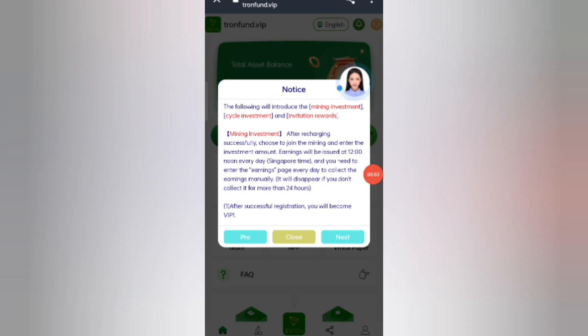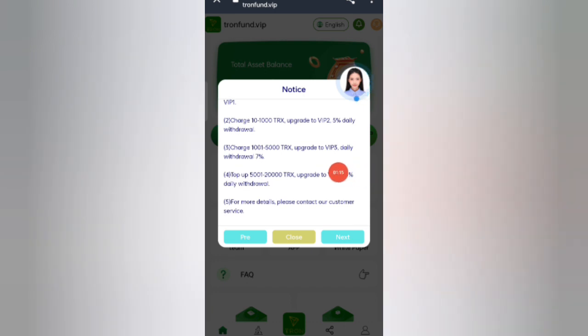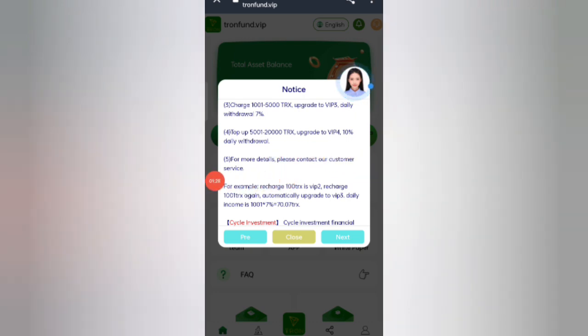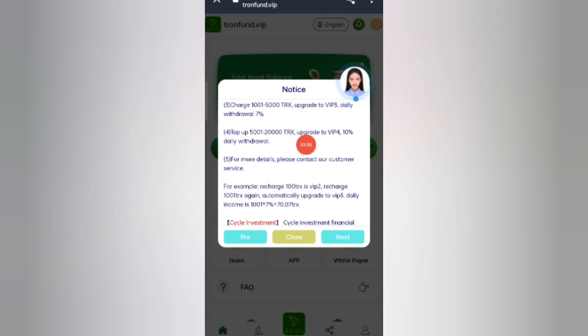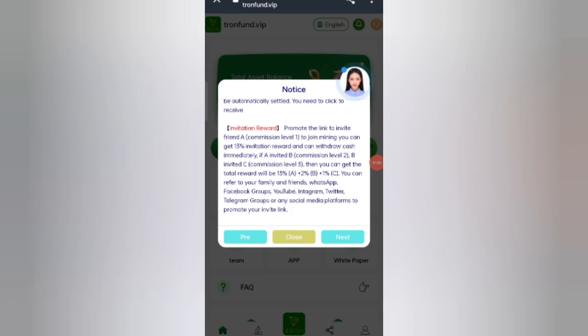If you invest after recharging, choose to join the mining and enter the investment amount. Earnings are issued at 12 noon Singapore time every day. If you recharge 10 TRX you upgrade to VIP 2 with 5% daily withdrawal. Recharge 1,000 to 5,000 TRX upgrades you to VIP 3 with 7% daily. Recharge 5,200 TRX upgrades you to VIP 4 with 10% daily withdrawal.